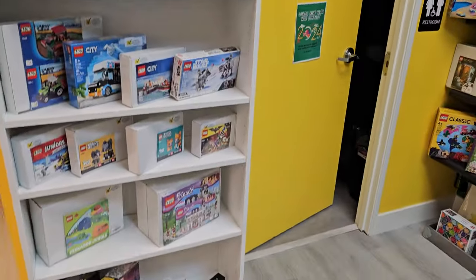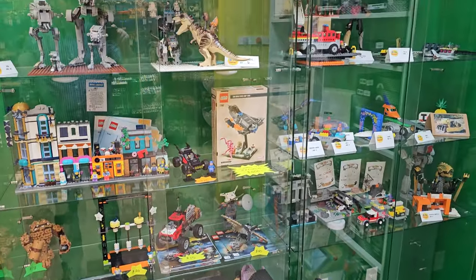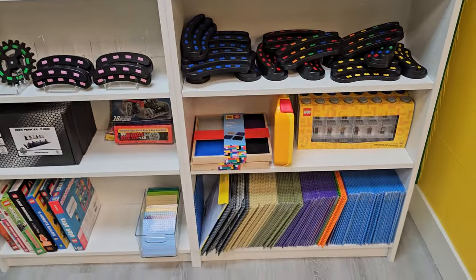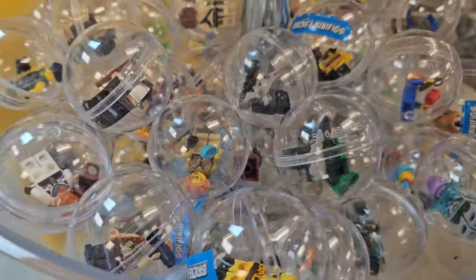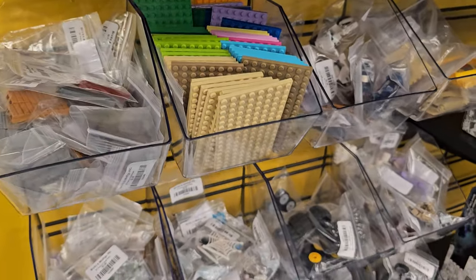Other certified used sets on showcase for customers, maybe consignment. Some more non-LEGO products here — cool stands, off-brand base plates, and these cool pre-made minifig balls at six bucks a piece. Some common popular pieces over here too.